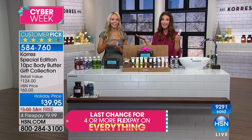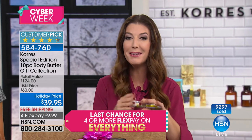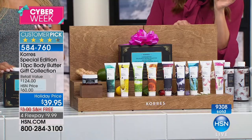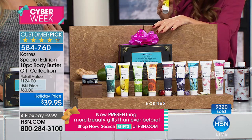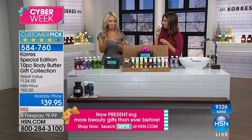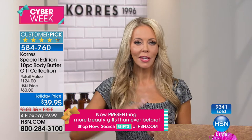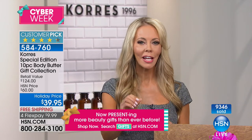Already more than 9,000 of you have placed your order today. We have 10,000 left — just about half gone, and this was supposed to last the entire holiday season. This is like getting 10 gifts for less than $40, since each body butter is $12 individually. You can put different scents in different girlfriend stockings — fun little corporate gifts, friendship gifts, secret Santa gifts. You're giving the gift of luxury. A lot of these scents you can't get anywhere else, not even in Greece.